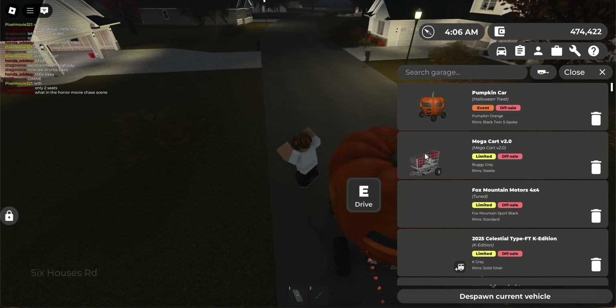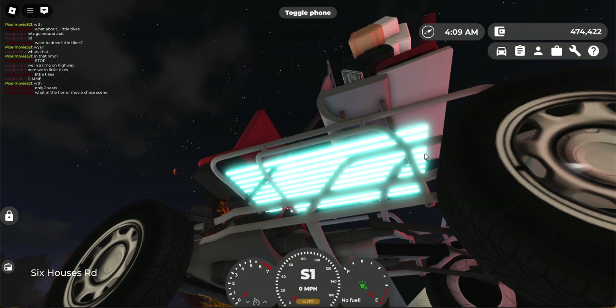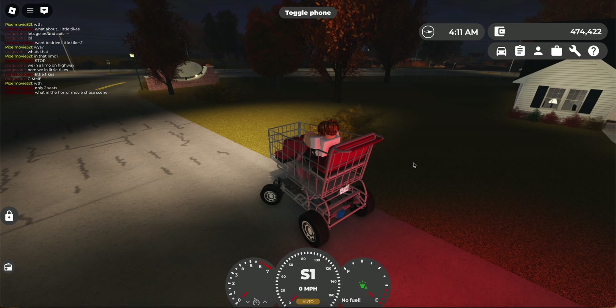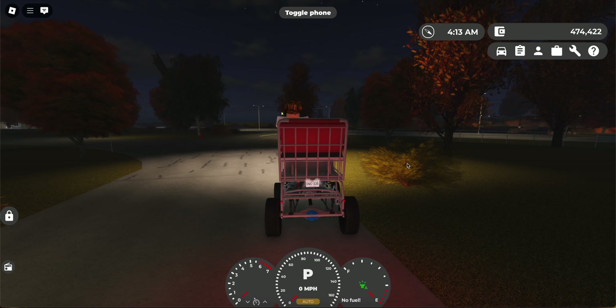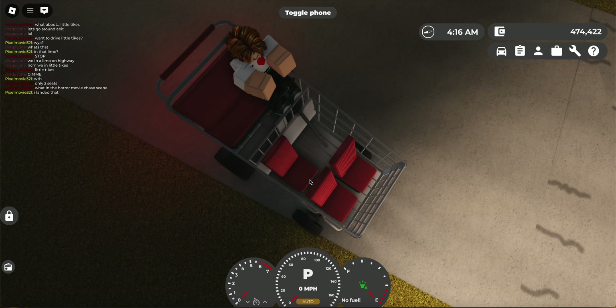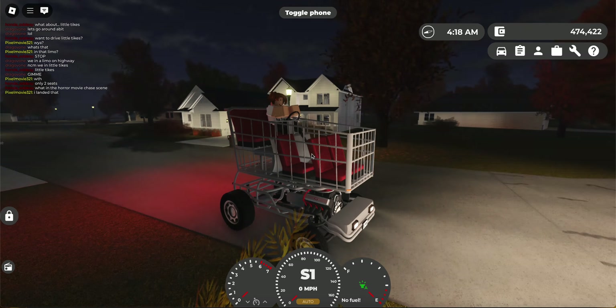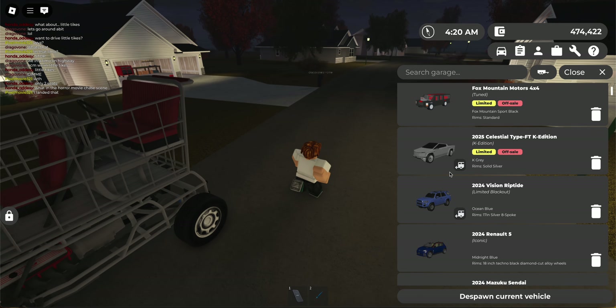Next vehicle I own that's unique is this shopping cart over here. It's got Underglow, which is one of the main features I like. It's out of fuel for some reason — maybe I drove it too much. It can fit five people and you can drive in first person. In general, it's a really funny car to drive around in public.